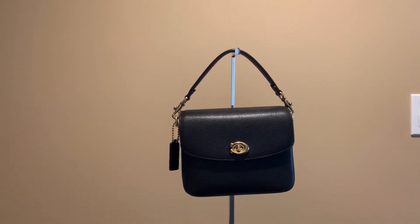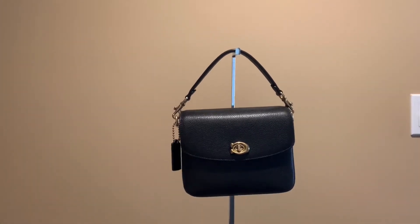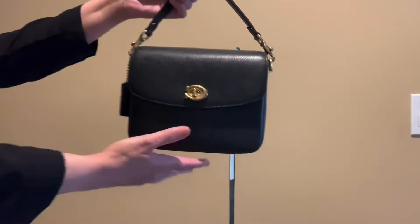I used to have the bigger Coach Cassie bag in the blue color with the python handle, but I ended up selling that bag. I actually like this size better — it's a cute, compact size. What's great about this bag is that it comes with three straps. Here's the top handle strap.